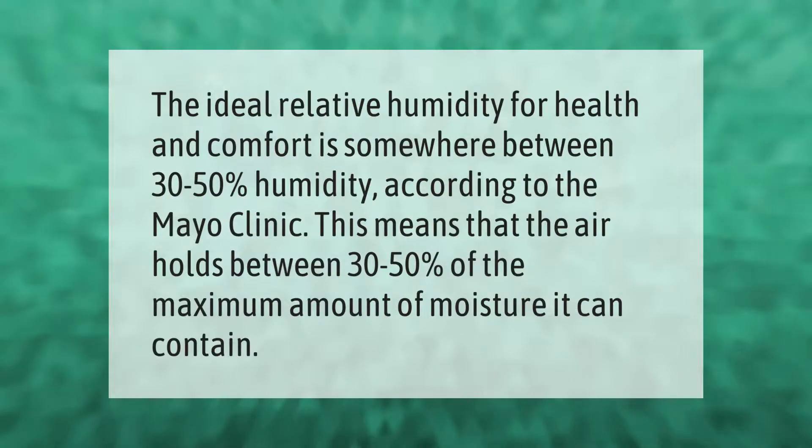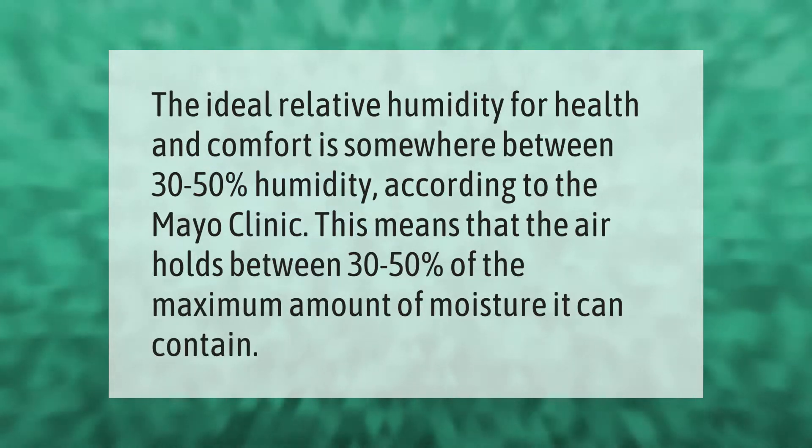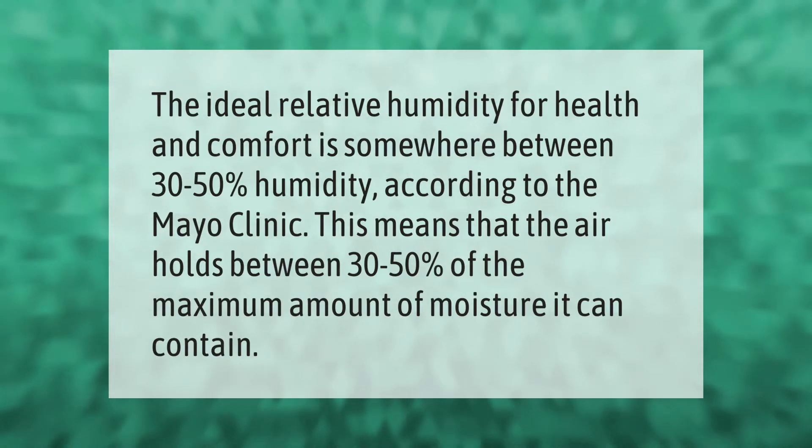The ideal relative humidity for health and comfort is somewhere between 30 to 50 percent humidity, according to the Mayo Clinic. This means that the air holds between 30 to 50 percent of the maximum amount of moisture it can contain.